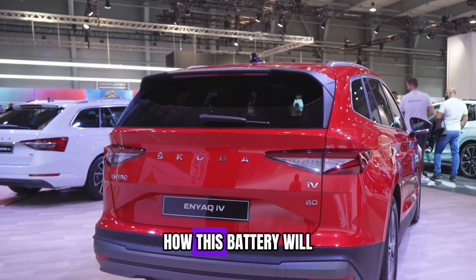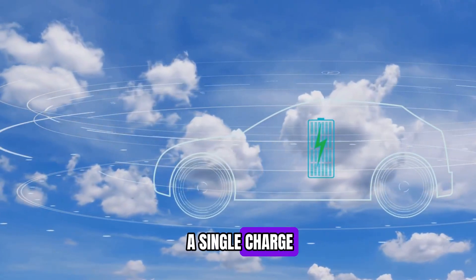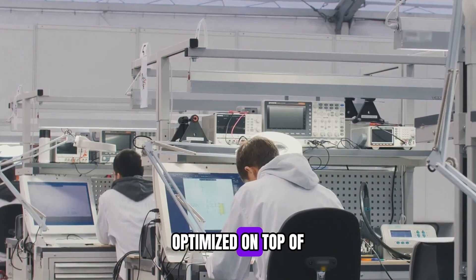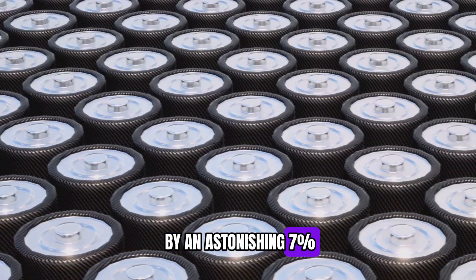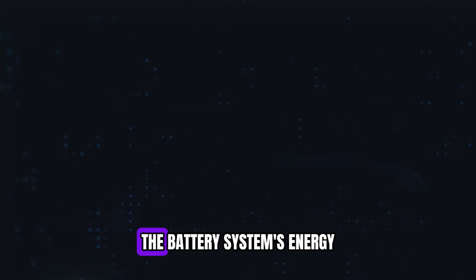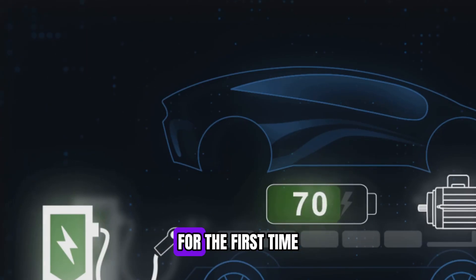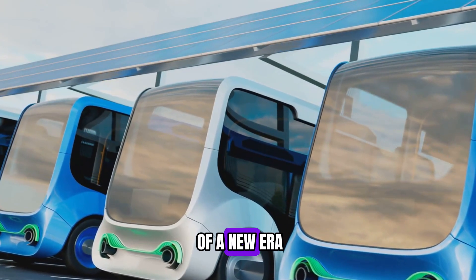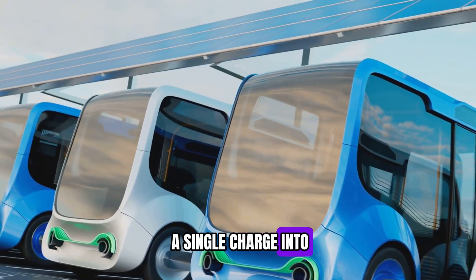Most might wonder how this battery delivers on its promise of 1,000 kilometers or 620 miles on a single charge. At the system level, the battery pack employs a topological structure optimized on top of the module-free CTP 3.0 technology, enhancing packing efficiency by an astonishing 7%. Through unparalleled breakthroughs in materials and structure, the battery system's energy density has surpassed the 200 watt-hours per kilogram threshold for the first time in history, reaching an astounding 205 Wh/kg — marking the beginning of a new era for electric vehicles.